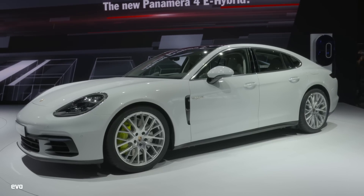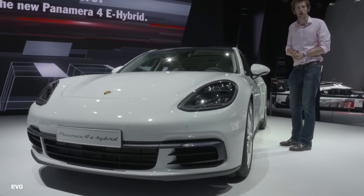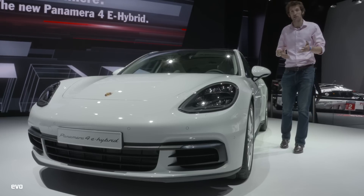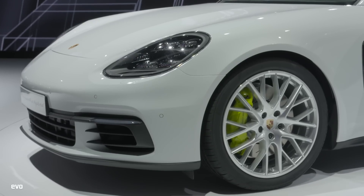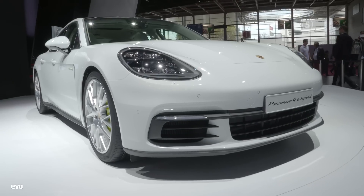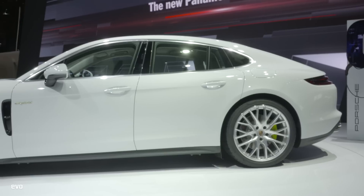The big news on the Porsche stand is this — it's the Panamera 4e Hybrid. Some facts and figures: it's got 456 brake horsepower and 516 pounds-foot of torque. It'll do 174 miles an hour and 0-62 miles an hour in 4.6 seconds. When you start it up it's completely electric, nice and silent, and it can run on that for up to 31 miles and up to 87 miles an hour, which is pretty impressive.